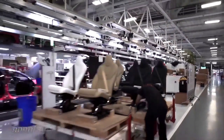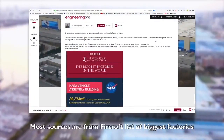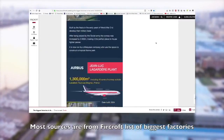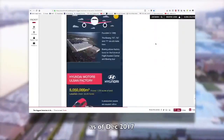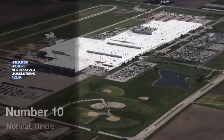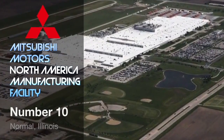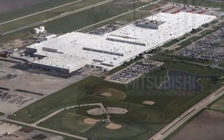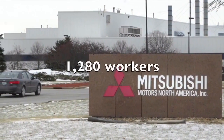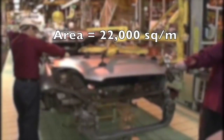Now we know how big an everyday garage or car workshop is by area — let's see how they compare to the top 10 biggest factories in the world. All figures are given as a correct list as of December 2017, mostly from the Faircroft's list of biggest factories. Coming up at number 10 is the Mitsubishi Motors North America manufacturing facility, located in Normal, Illinois, United States.